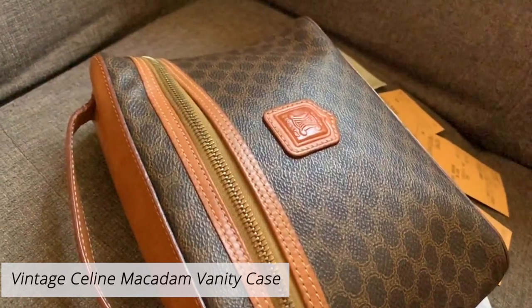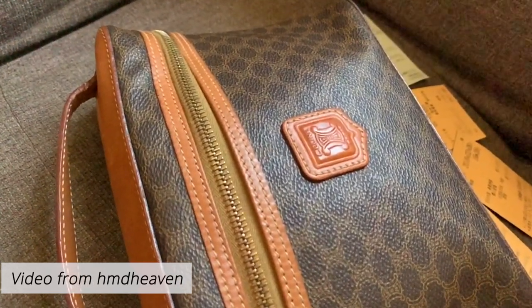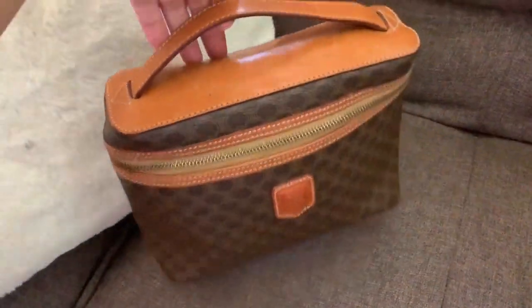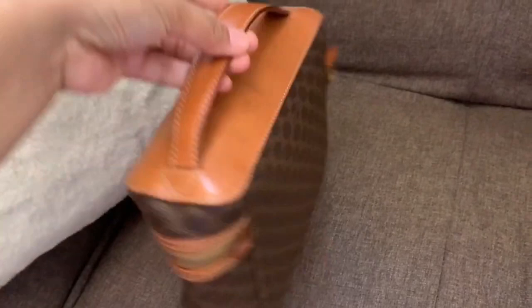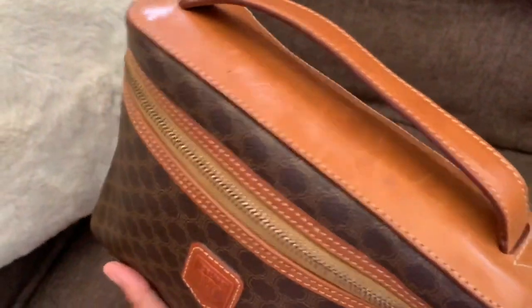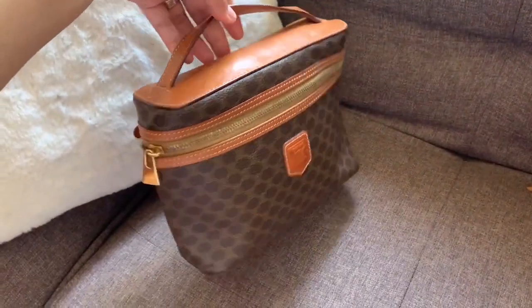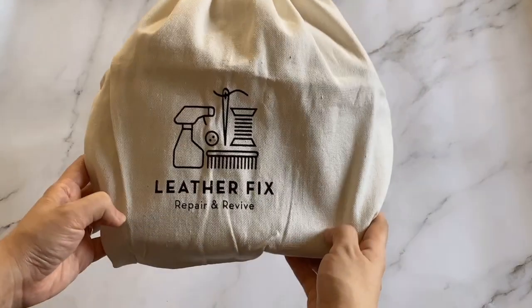For the first example, I'll be showing you a vintage Céline Macadam vanity case. I purchased this from HMD Heaven on Instagram for under 10,000 pesos. I went for it because it's in line with the vanity case trend but is a bit flatter in silhouette, making it more functional as a bag. Here's a video of what it looked like before — it was in great condition with just a few marks on the leather; the canvas was intact, it had gotten quite soft but still maintained its shape and structure.